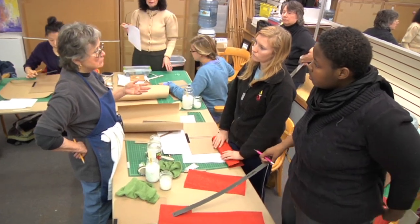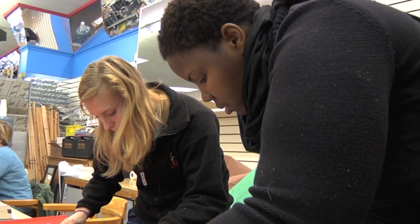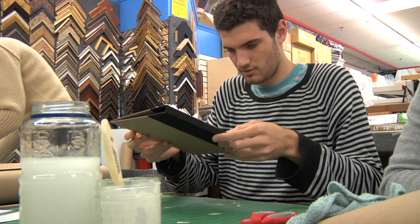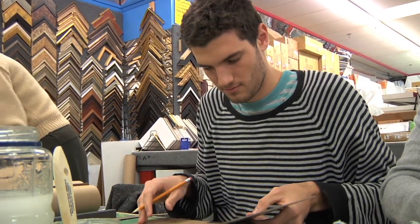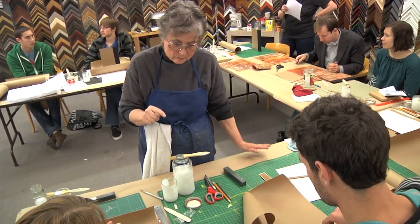For my senior project, I'm actually doing a bookstore slash publisher, so I'm going to design two books for my senior project. And I love books, love everything about books. And I think I'm going to go to grad school for book arts. So that's why I came to this — to get a little experience and see what it's all about.